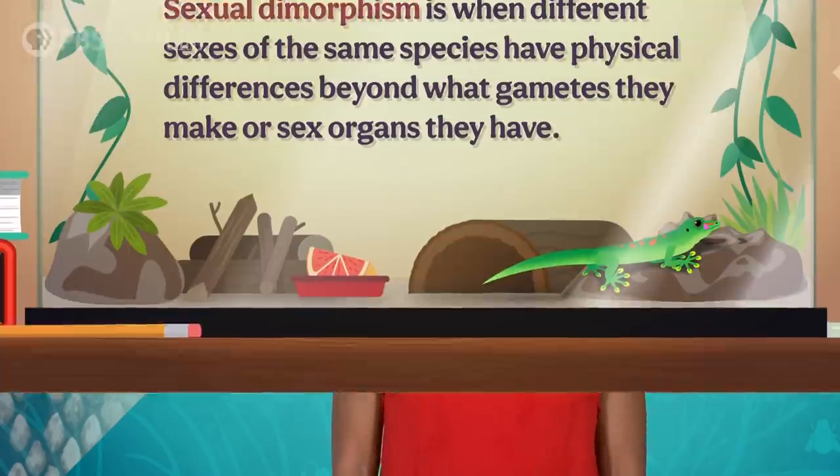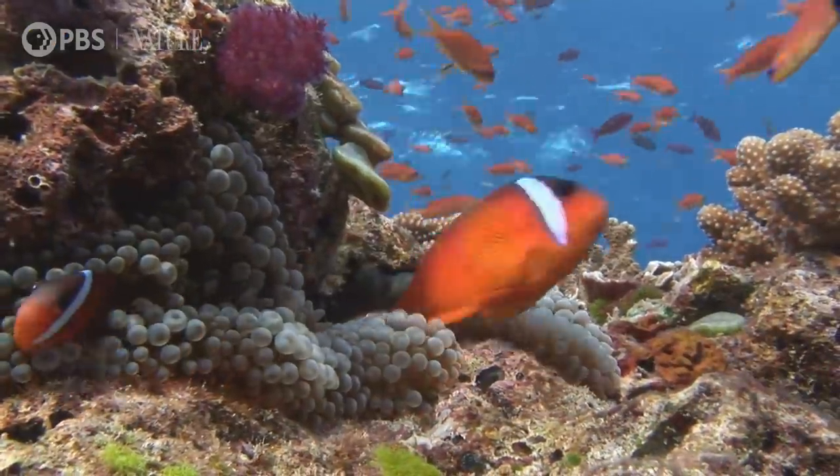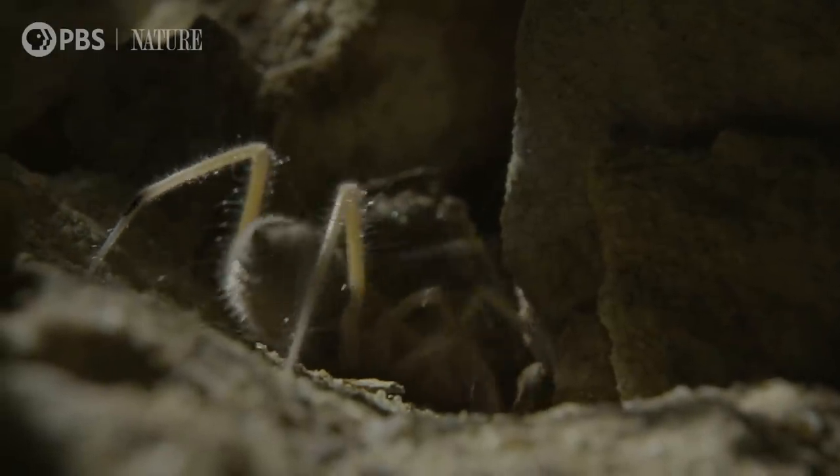With some animals, the differences aren't so much due to age, but sex. Scully and Mulder, Cagney and Lacey, Agent K and Agent J — detective media loves to have two very different people work the same case for drama. But at least they're both clearly people. Some animal pairs are so different that they don't even seem to be part of the same species. Sexual dimorphism is when different sexes of the same species have physical differences beyond what gametes they make or sex organs they have. Sometimes it's straightforward, like the female being much larger or the male being more brightly colored. And sometimes the differences between sexes aren't so much in how they look, but how they act and behave, which can lead to one sex being a lot less well known than the other.